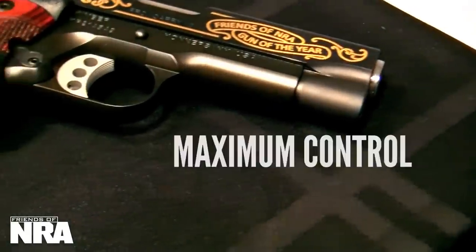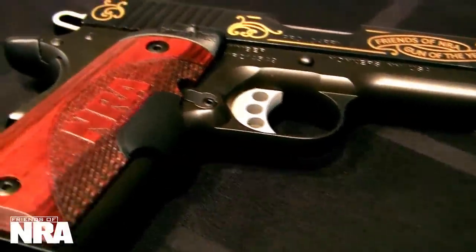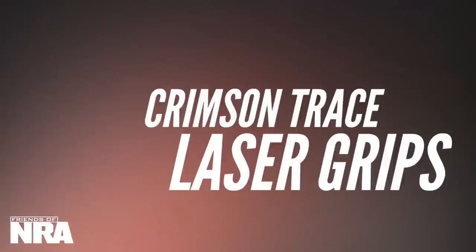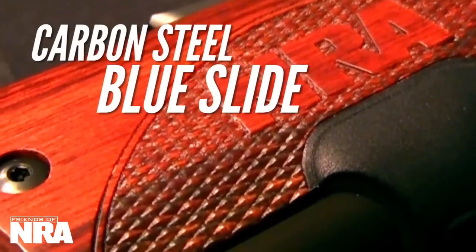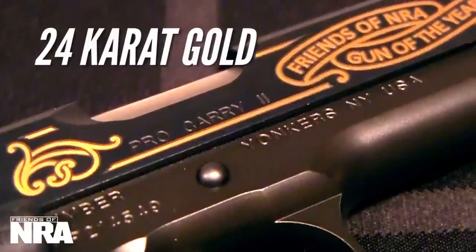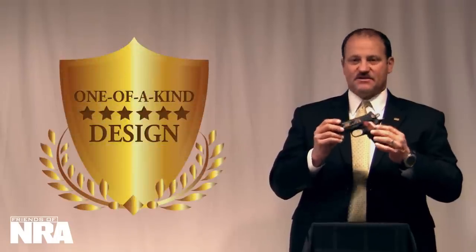It allows for maximum control while still packing the full punch of the .45 ACP. This pistol features custom Crimson Trace Master Series laser grips for aiming while focusing on the target from an unconventional position. Rosewood finish grips bearing the NRA logo beautifully complement the carbon steel blued slide and matte black finish of the aluminum frame, with 24-karat gold etching by Barrett Technology giving this piece a one-of-a-kind design.